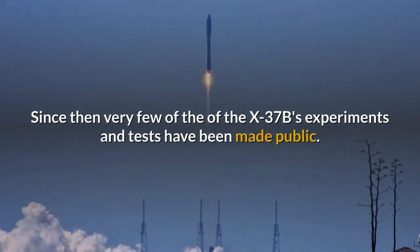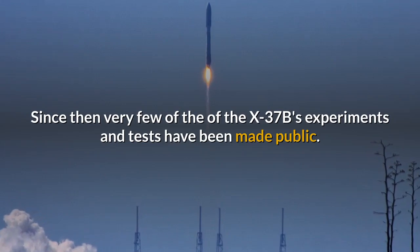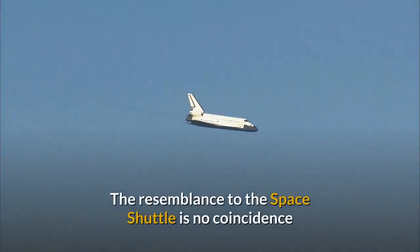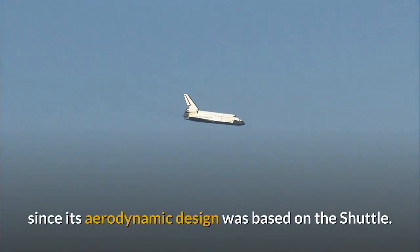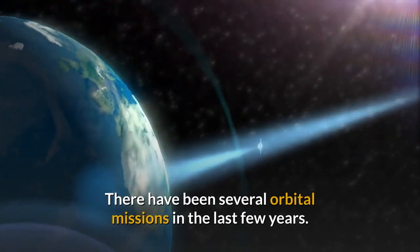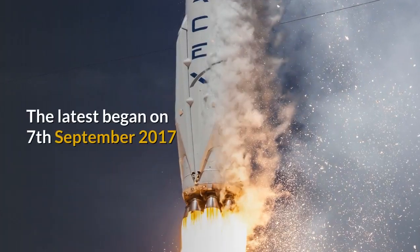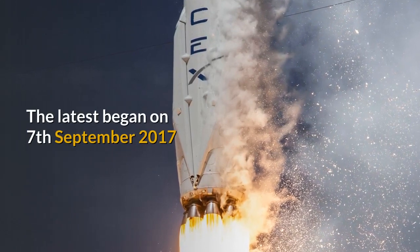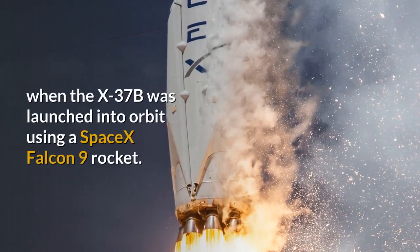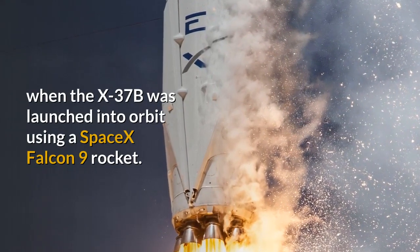Since then, very few of the X-37B's experiments and tests have been made public. The resemblance to the space shuttle is no coincidence, since its aerodynamic design was based on the shuttle. There have been several orbital missions in the last few years. The latest began on September 7th 2017 when the X-37B was launched into orbit using a SpaceX Falcon 9 rocket.